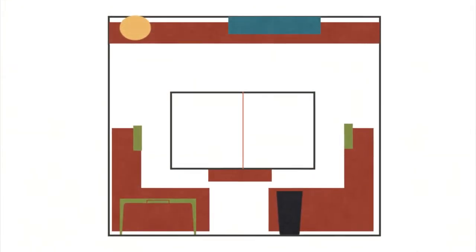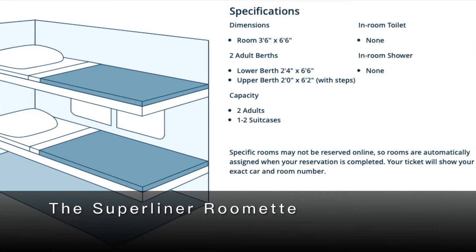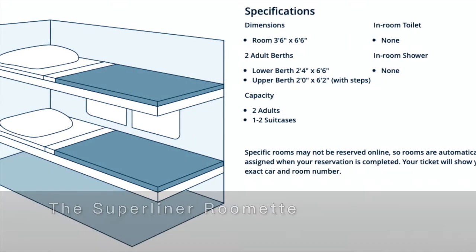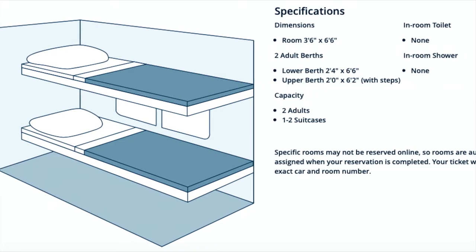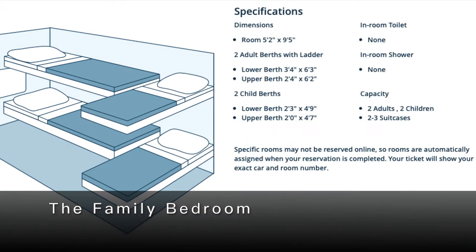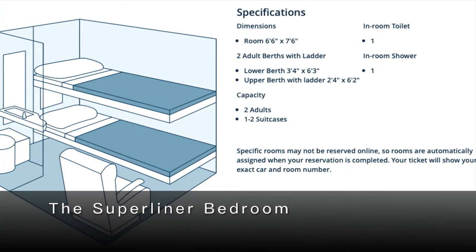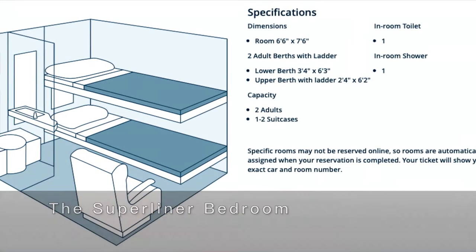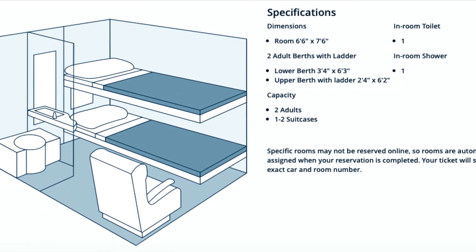The room is 36 by 66 inches. Honestly, it could be a bit narrow for two people. We don't have an in-room toilet and shower, but there are several public ones outside. Amtrak also has bedroom options which are more expensive, but include in-room bathrooms and are a bit more spacious.